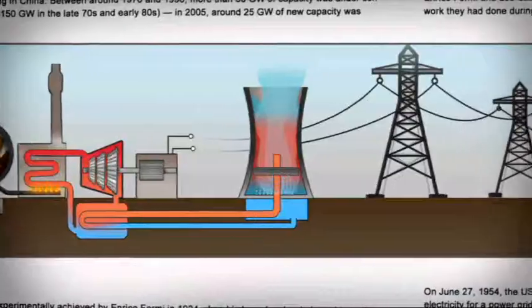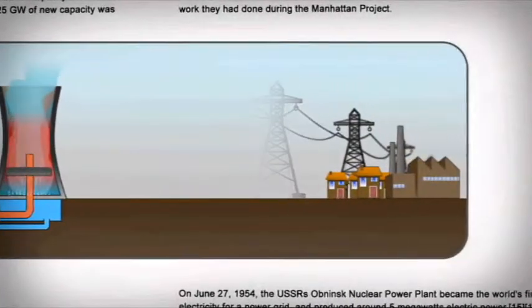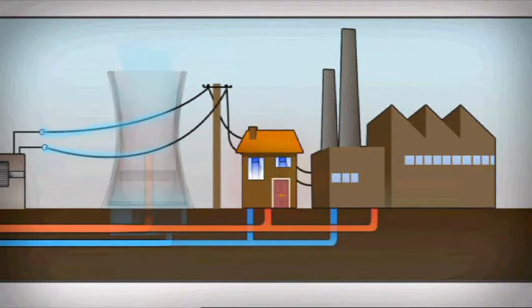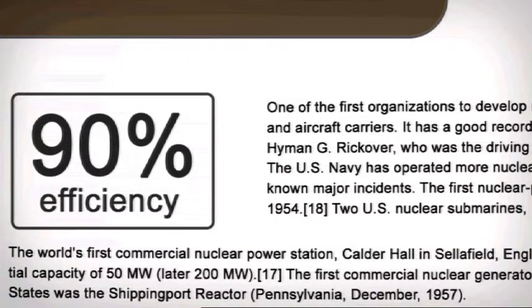If power stations were built on a smaller scale near houses and factories, the heat that would normally be lost could be used to heat homes, schools and businesses, and less power would be lost in transfer, making the power stations up to 90% efficient and cutting both our heating bills and carbon dioxide emissions.